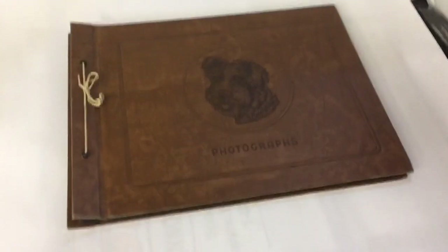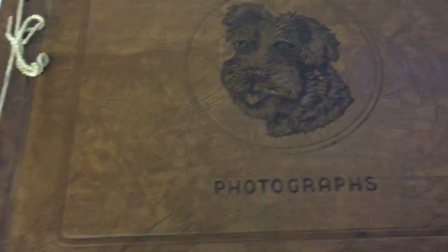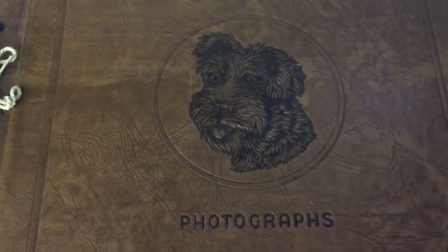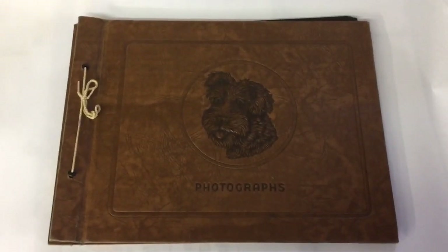This is an unused vintage photo album — sort of a, I don't know if it's real leather or faux leather. It's embossed with this schnauzer-ish looking dog and it's completely blank, not even the ghost corners left over. This sold for $25 — it was just an auction lot extra.